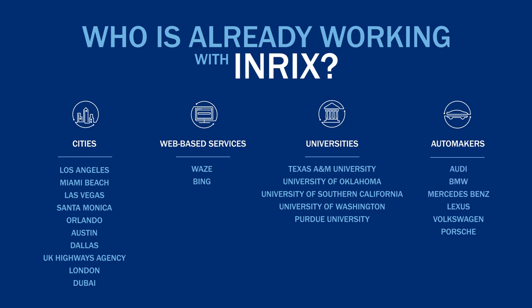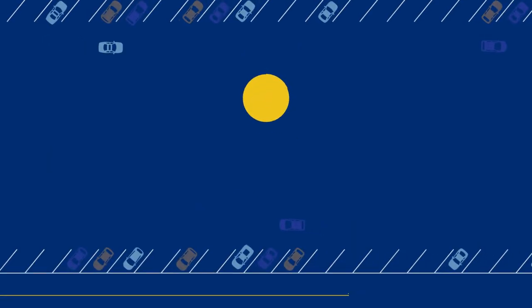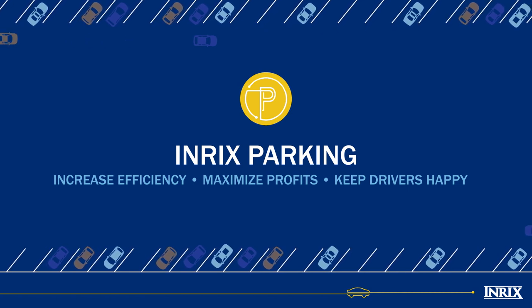Who's already working with Enrix? Many cities, companies, web-based services, major universities, and automakers have recognized the value of Enrix. They have implemented the power of our intelligent parking solution to improve their parking operations. Talk to us today and find out how we can help you increase operation efficiencies, maximize your profits, and keep drivers happy.